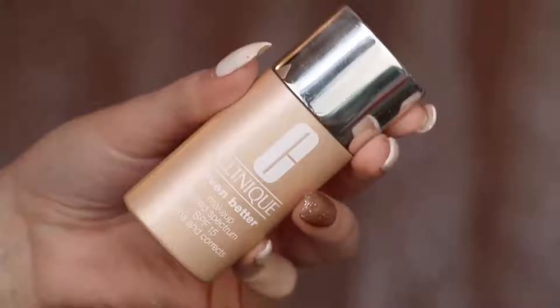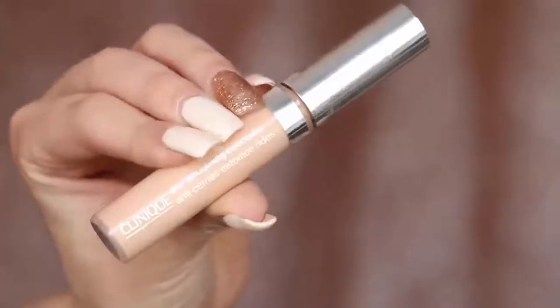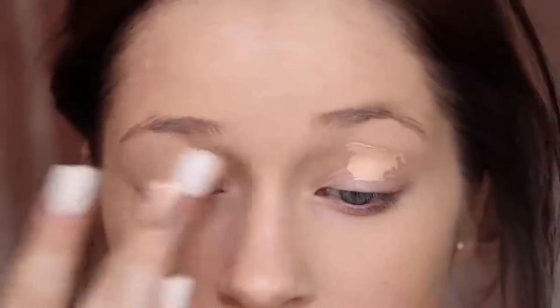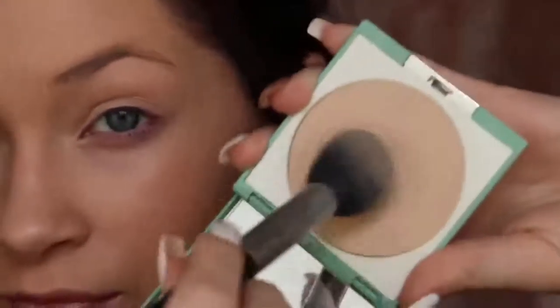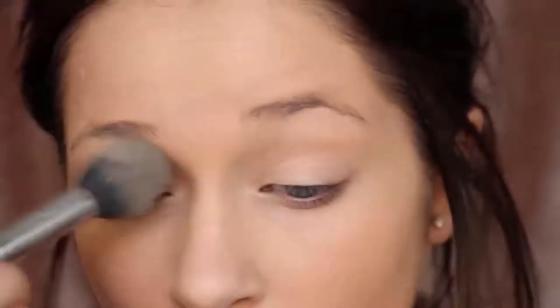Starting off with the Clinique Even Better Makeup Foundation. I've been really loving this foundation lately. I apply this all over my face — it gives my skin a nice even look and I think the finish is absolutely beautiful. Now I'm going to go in with the Clinique Line Smoothing Concealer, using it just to prime my eyelids so my eyeshadow doesn't crease, lasts longer, and the colors look more vibrant. I'll be setting that with the Clinique Almost Powder Makeup — a gorgeous powder that just melts wherever you put it.